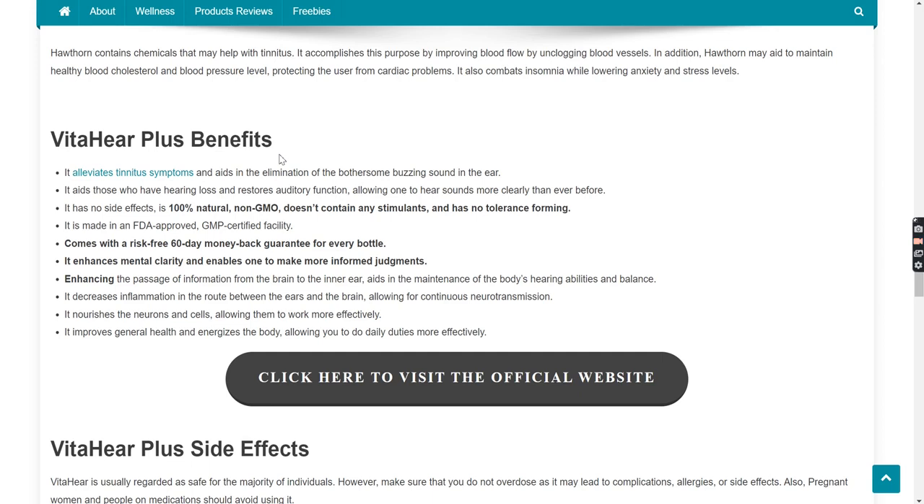Now let's see why you should prefer VitaHear Plus over other products. It alleviates tinnitus symptoms and aids in the elimination of the bothersome buzzing sound in the ear. It aids those who have hearing loss and restores auditory function, allowing one to hear sounds more clearly than ever before. It has no side effects, is 100% natural, non-GMO, doesn't contain any stimulants, and has no tolerance forming.